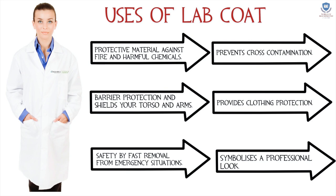The uses of a lab coat: it acts as a protective material against fire and harmful chemicals, provides barrier protection, and shields your torso and arms. Fast removal is possible in the case of an emergency situation.